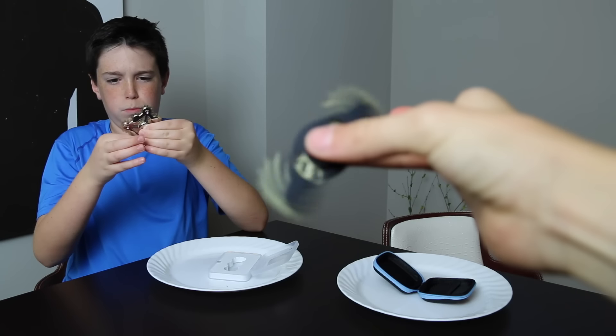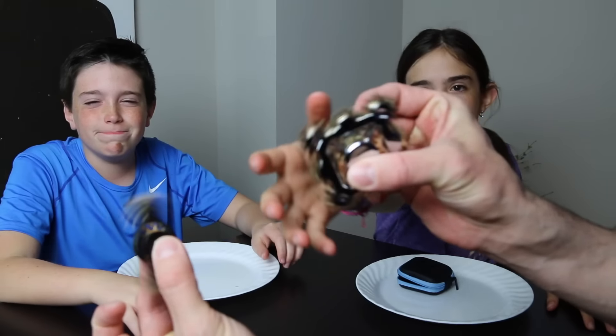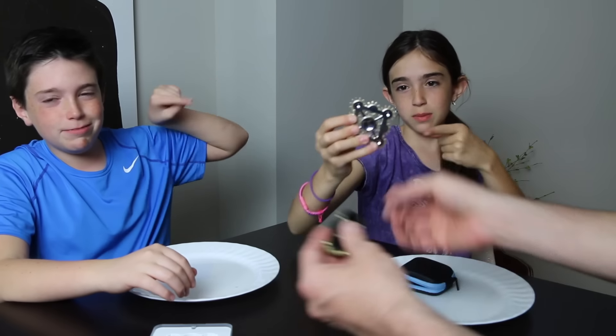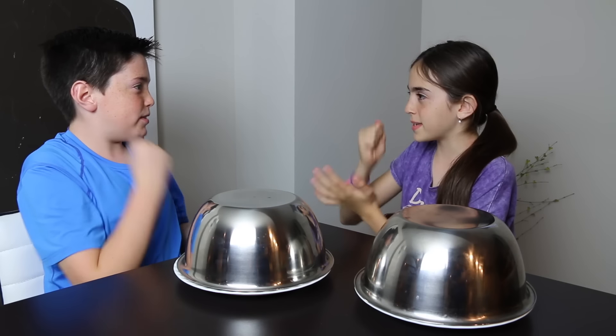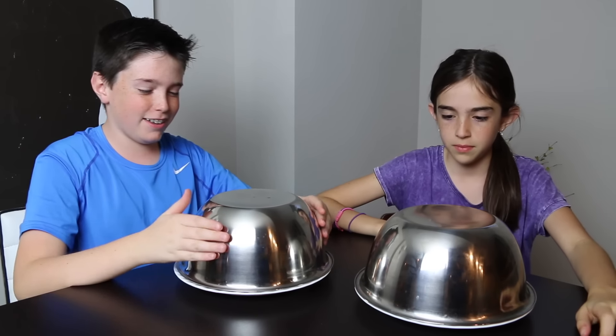Oh, that one's got gears too! Out of these, which one do you guys think is better? I think this one's better. Rock paper scissors shoot! I knew she was gonna do rock.